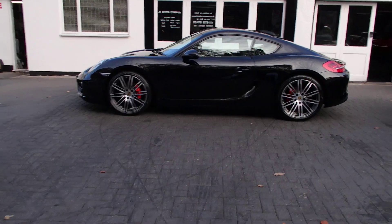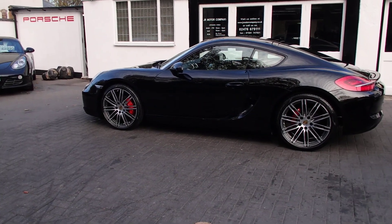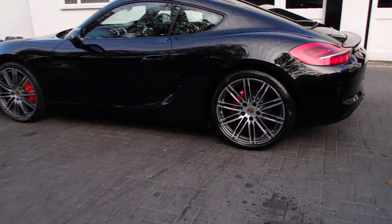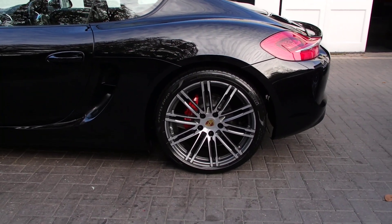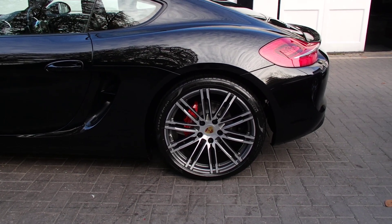It's one owner from new, only 32,000 miles. It's got a massive spec — fully refurbished 911 turbo alloy wheels with P Zero tyres and brand new OEM crested centre caps.